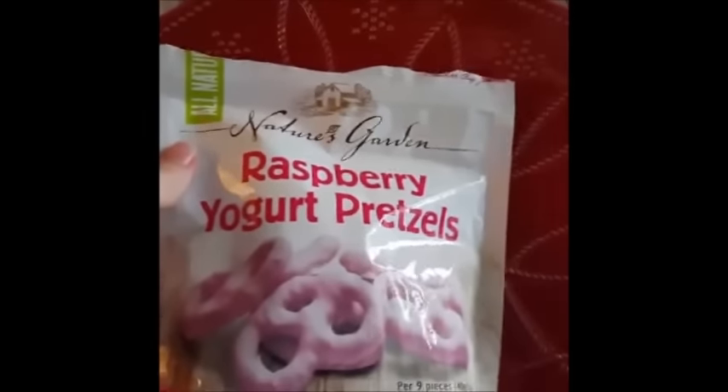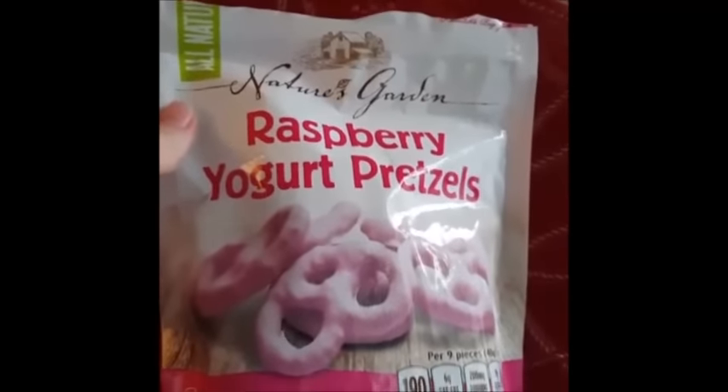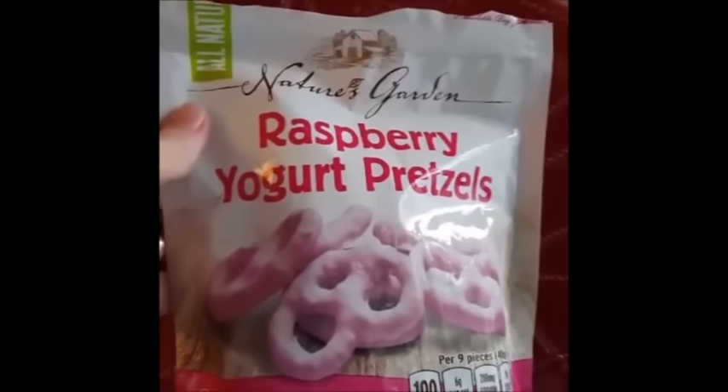Now we're going to move on to some pretzels — something sweet for you out there. This one is called Nature's Garden. Nature's Garden Raspberry Yogurt Pretzels. You're going to say, wow, those look really pink — and they are really pink. They are colored with red cabbage juice, so there are no artificial colorings in there. I find that most specialty foods are natural, organic, or have some special hook. These are 190 calories for nine pretzels.